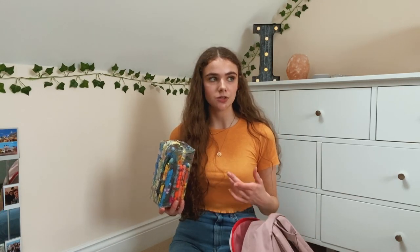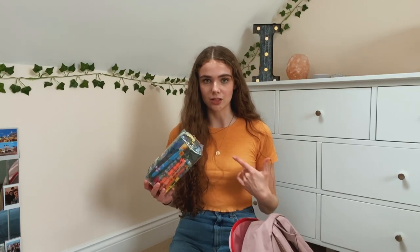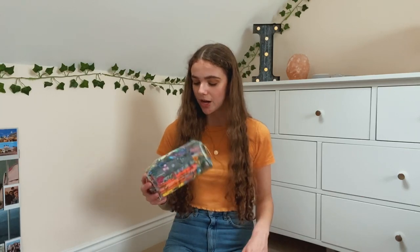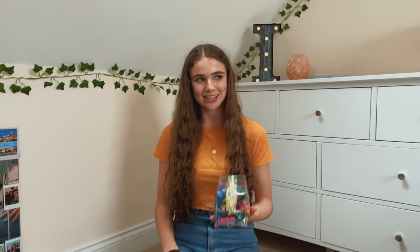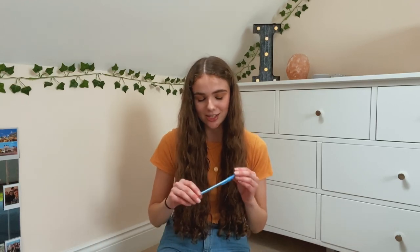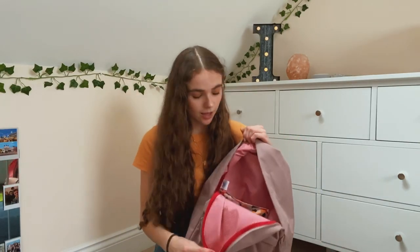Next I have my pencil case - it's huge with loads of space. I haven't changed what's inside from school: I have my calculator, pens, pencils, highlighters, ruler, rubber, scissors - pretty much everything. It's quite heavy so I might have to rethink before I go to uni. My favourite blue pens to write in are the Bic Round Stick pens - I know it's controversial but I find my notes look so much neater and prettier in blue. I always write in black in my journal and bullet journal though.